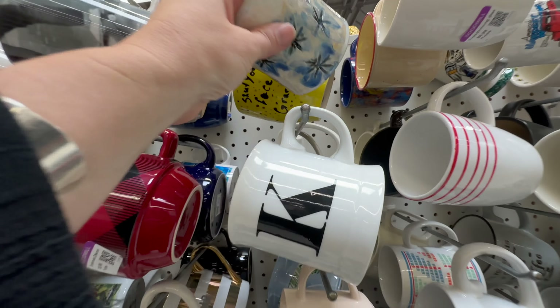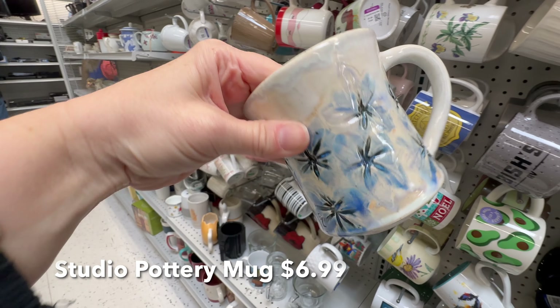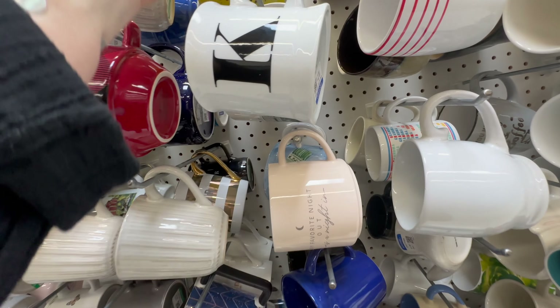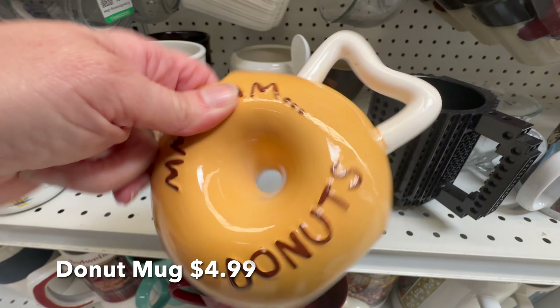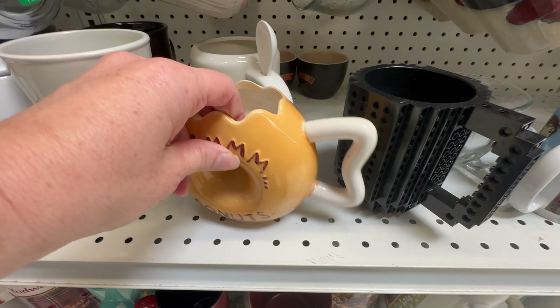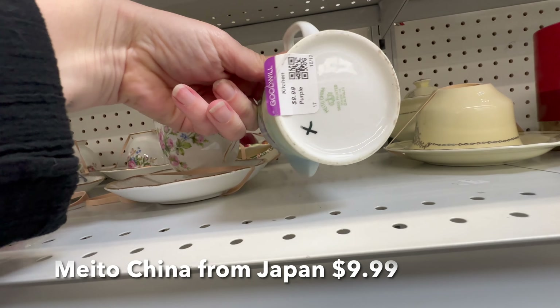I just watched Andy from All Put Together's video of the same event and she picked up the same mug and looked at it just like I did. It's so funny — when you watch the videos, you either say 'I looked at that same thing' or 'oh my gosh, I didn't even see that.' I'm sure you've probably already watched her video of the same event, but if you haven't, you should definitely check it out — it's really good.